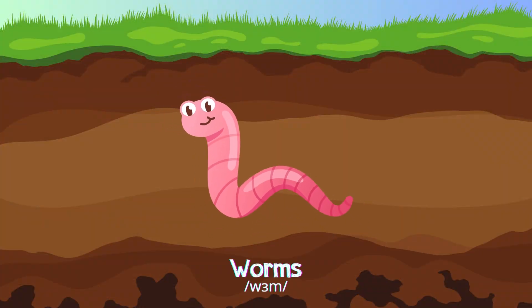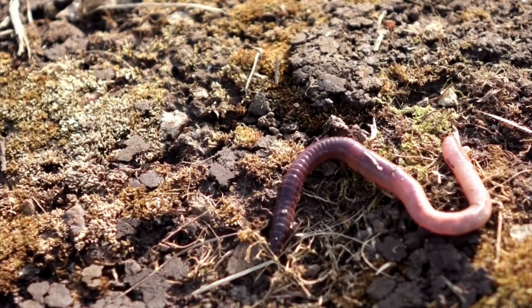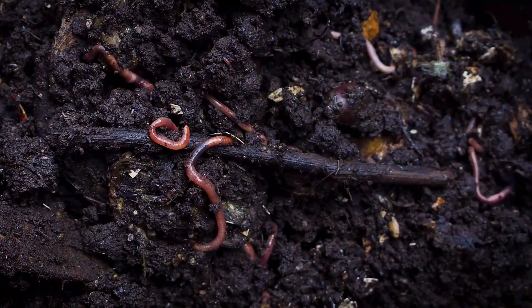Worm! Worms are soft with long bodies, breaking down organic matter in the soil, helping to improve the soil in damp areas.